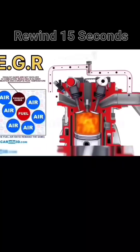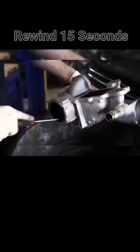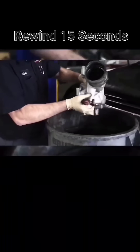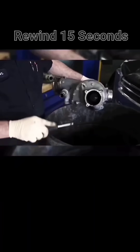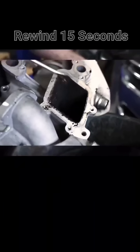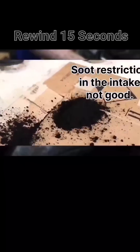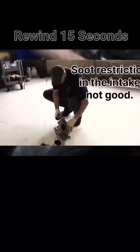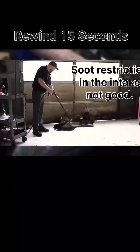It is horrible for your engine but helps reduce nitrogen oxide, NOx. The EGR system is bad for your engine because it introduces exhaust gases back into the intake to be burnt twice. This reduces the NOx emissions slightly but also creates soot build-up inside the engine intake, the valves, and pistons. This soot build-up can lead to all sorts of issues with the engine.